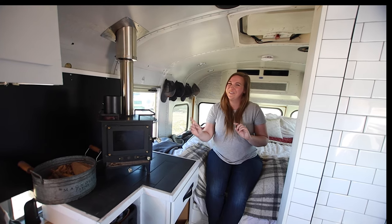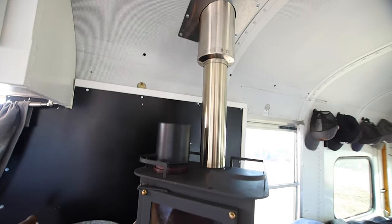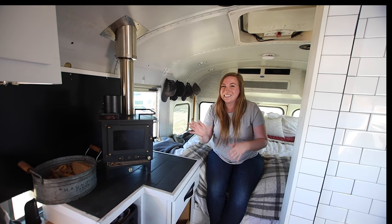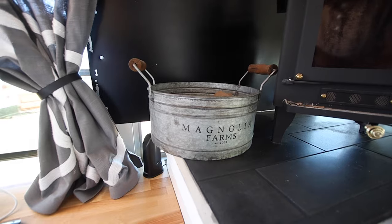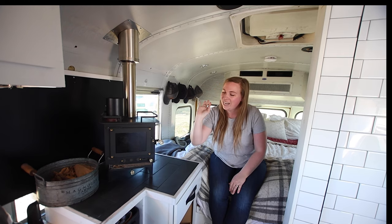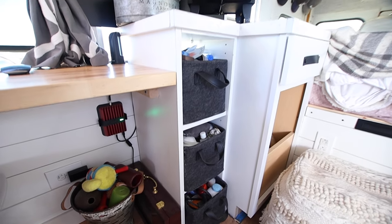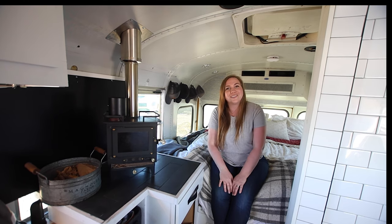Back here we have another favorite part — our Cubic Mini tiny wood stove. It's about 10 inches by 10 inches by 10 inches, super tiny and compact. We keep all of our tiny wood for it under here, and this drawer has lighters, matches, and kindling. To make the most of the surface area around the wood stove, we put three custom-built shelves and keep all of our bathroom toiletry stuff in little bins on those shelves.